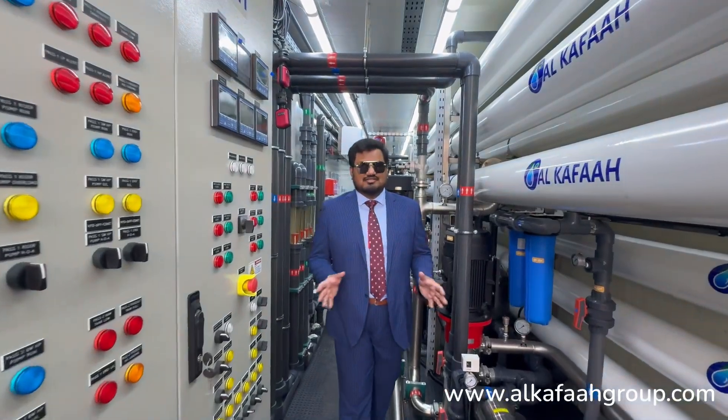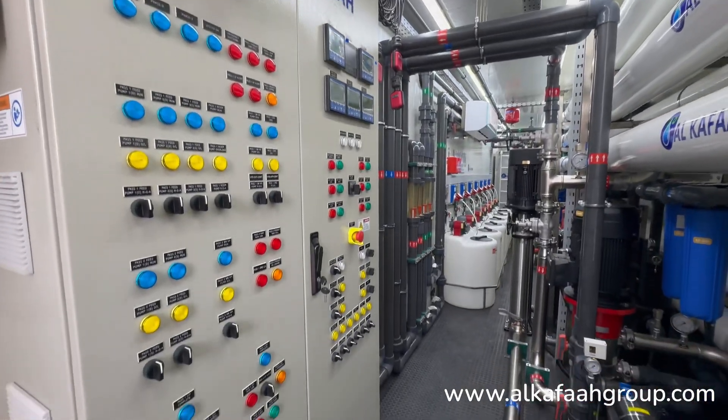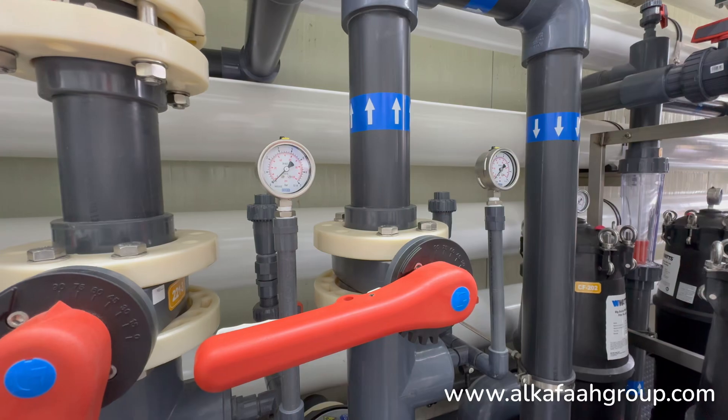This containerized seawater desalination plant is operated using a stand-alone automatic control panel. All operational commands and monitoring of the unit's performance, health, and output water quality is achieved from a single point.